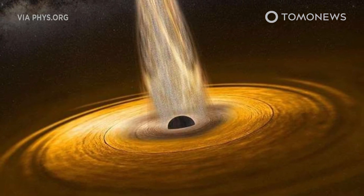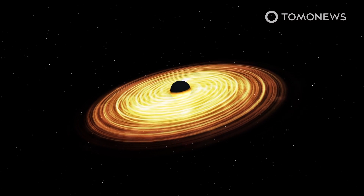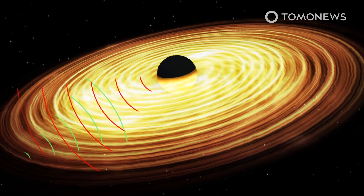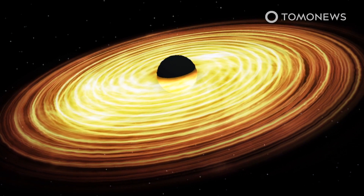Scientists map out black holes' surroundings with cosmic echolocation. Astronomers have found a novel way to explore the regions around a black hole. In a paper published in Nature Astronomy, researchers say they were able to use X-ray echoes around a black hole to map the celestial body's surroundings.